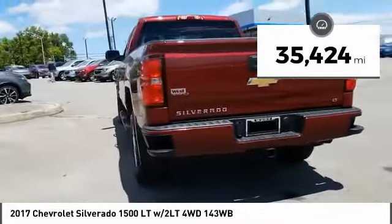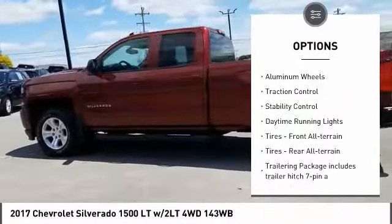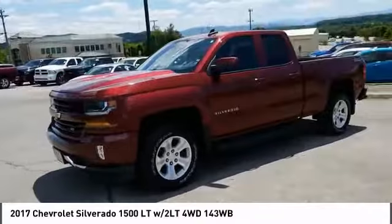Here are some of this vehicle's great options: tire pressure monitor, 4-wheel drive, tow hitch, heated mirrors, aluminum wheels, traction control, stability control, daytime running lights.